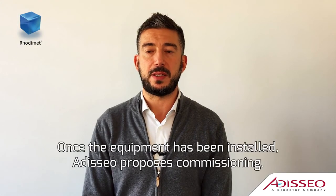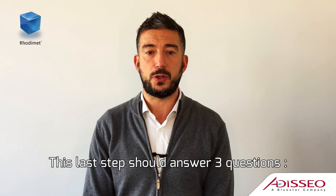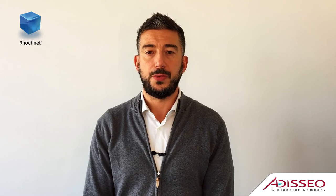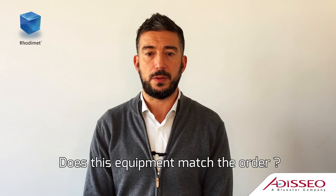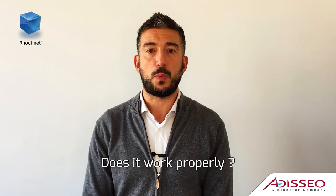Once the equipment has been installed, ADISO proposes commissioning. This last step should answer three questions: Does this equipment match the order? Is it made according to the state of the art? Does it work properly?